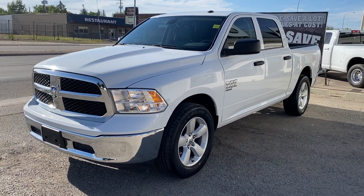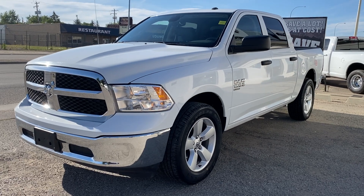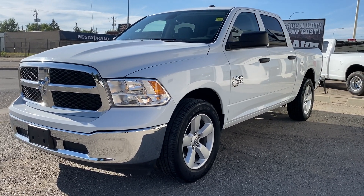If you want to take it home with you today, 403-625-4555 — this bright white special will not last long.